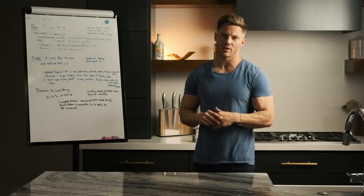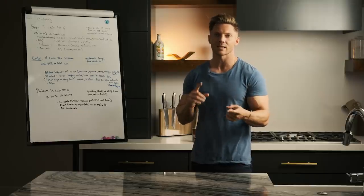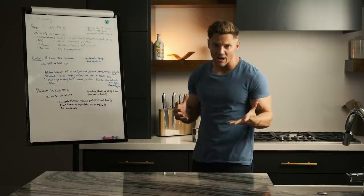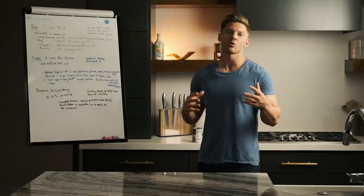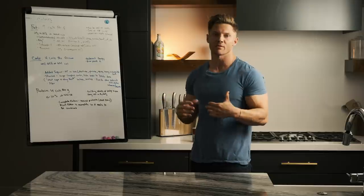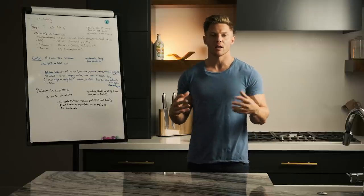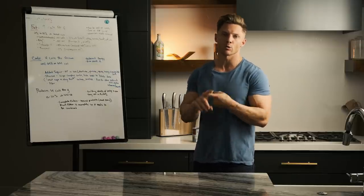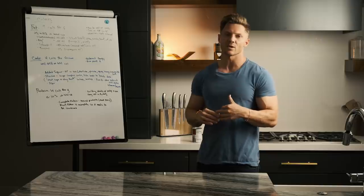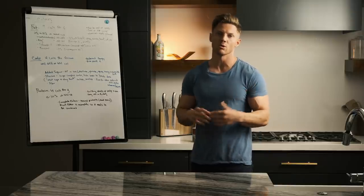Next up we have unsaturated fats — monounsaturated and polyunsaturated. Monounsaturated fats are plant-based. Think things like olive oil, canola oil, some nuts or peanut oil, and avocados. Monounsaturated fats should really consist of the bulk of your daily fat intake — 15 to 20 percent of your total diet should be coming from monounsaturated fats. Polyunsaturated fats are going to be crucial because that's where our omega-3s, those essential fatty acids, come from. Wild salmon and some nuts also contain omega-3s. Polyunsaturated fats should make up 5 to 10 percent of your total daily caloric intake.